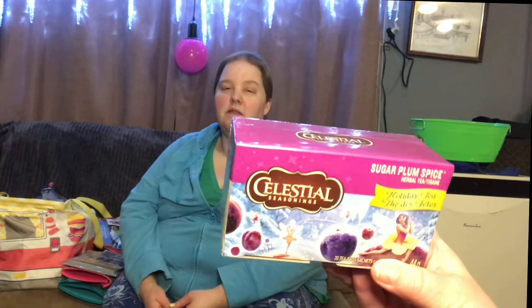They only had the one flavor — Celestial Seasonings sugar plum spice holiday tea. I've never even seen that in stores before.